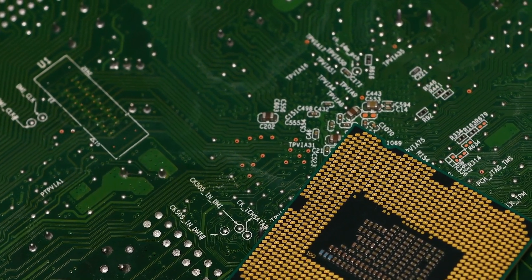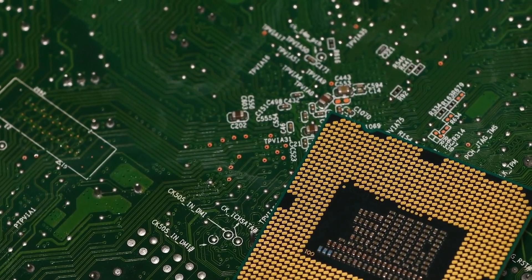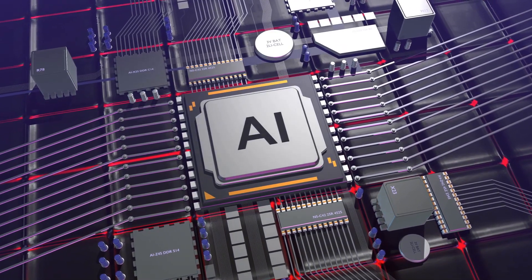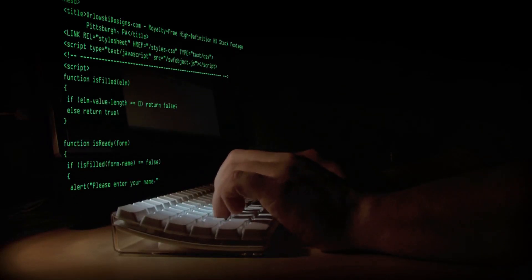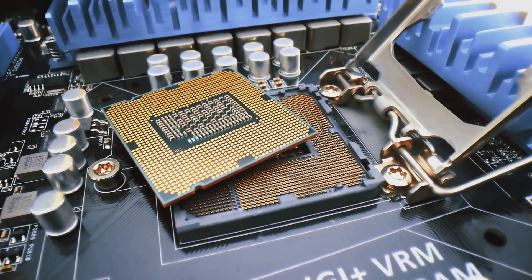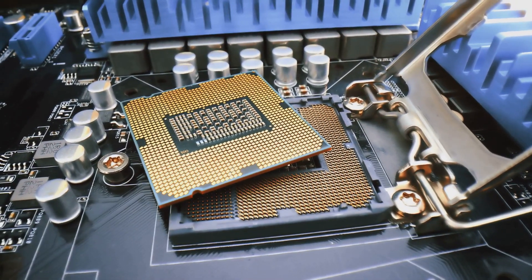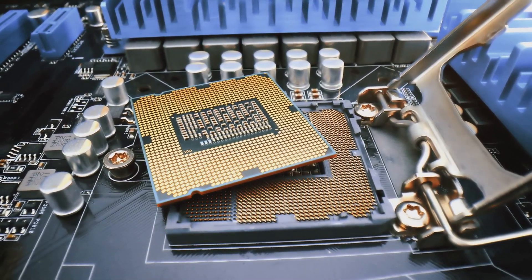Today we're diving deep into the heart of your computer — the CPU, or central processing unit. Think of it as the brain of your computer. Just like your brain controls everything you do, the CPU controls everything your computer does, from loading your favorite games to editing videos. It's a tiny chip packed with billions of microscopic transistors that act like tiny switches, turning on and off to process information at lightning speed.